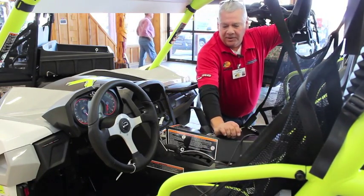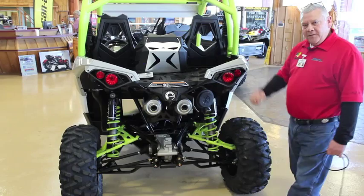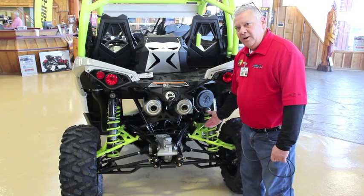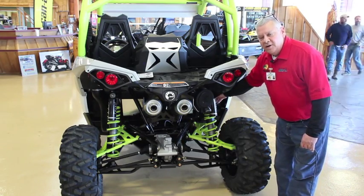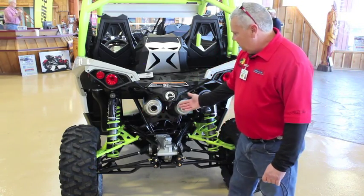Down here is the reverse override. You have gear, high, low, and reverse. I'd like to point out the five-link independent torsion trailing arm suspension, coupled with the Fox 2.5 adjustable shocks, which also has 16 inches of travel. Big Horn tires and dual exhaust.